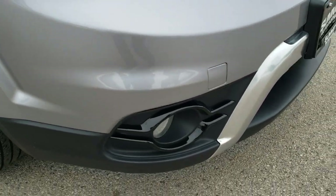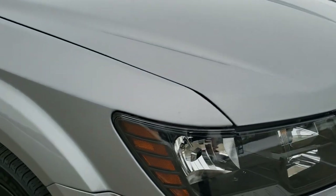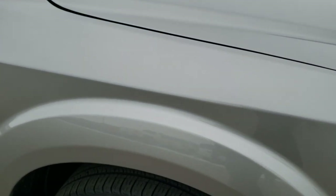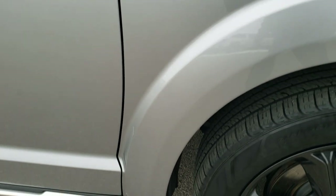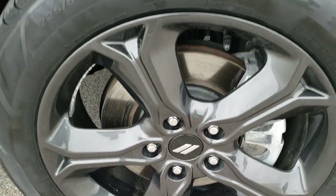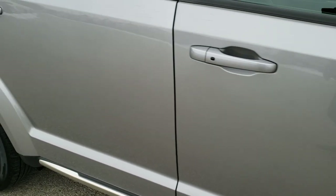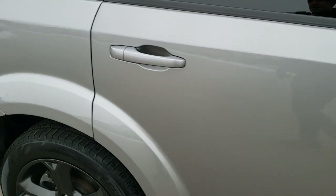No dents or dings or scuffs or scrapes on that front bumper — very nice condition. Passenger side fender is in excellent shape as well, no dents or dings on that. And the passenger side rim has no scuffs or scrapes. As you go down this side of the vehicle you can see just how clean the body is, how reflective and mirror-like that paint is.